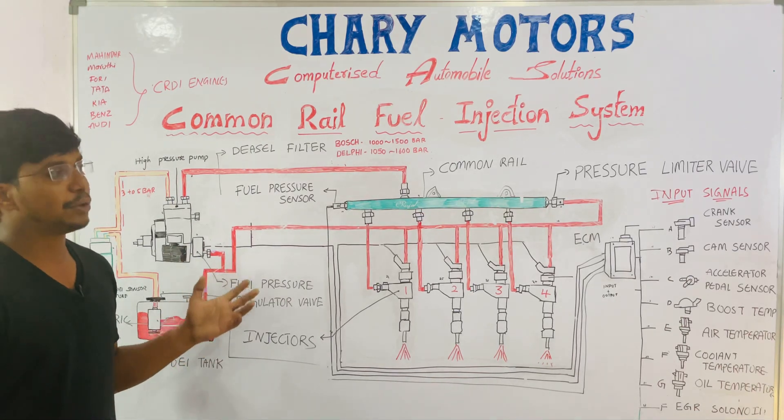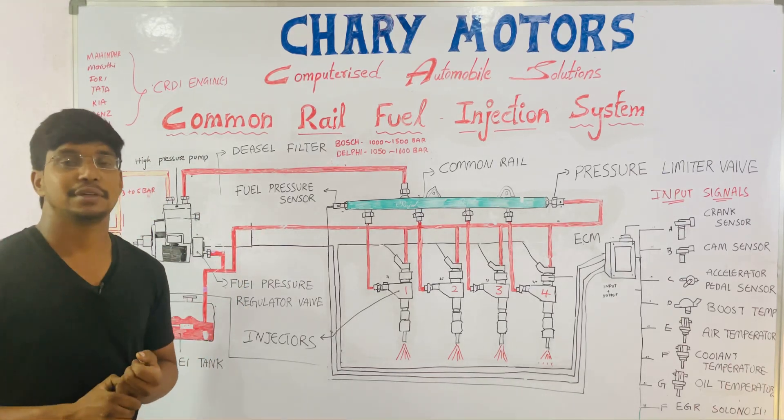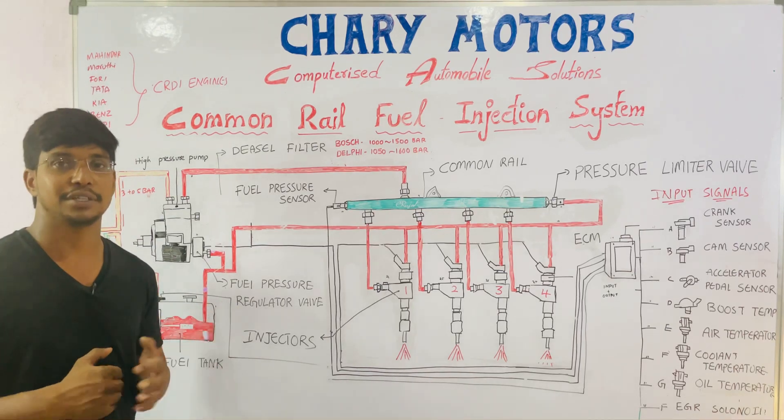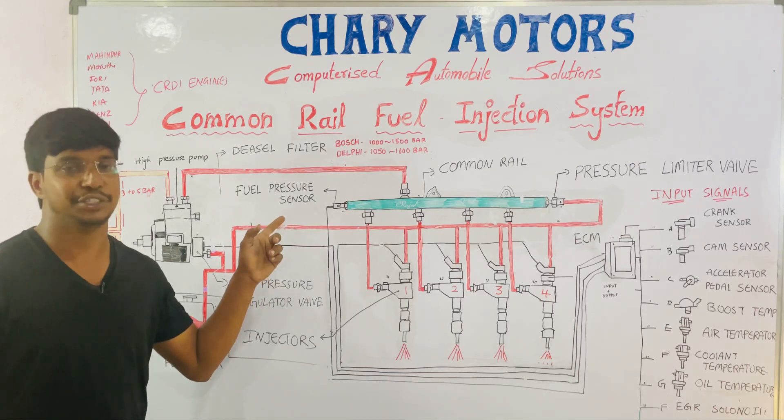This is how the common rail fuel injection system works. This is the technology used in present-day cars. Every diesel engine — in lorries or passenger cars — uses this CRDI technology.